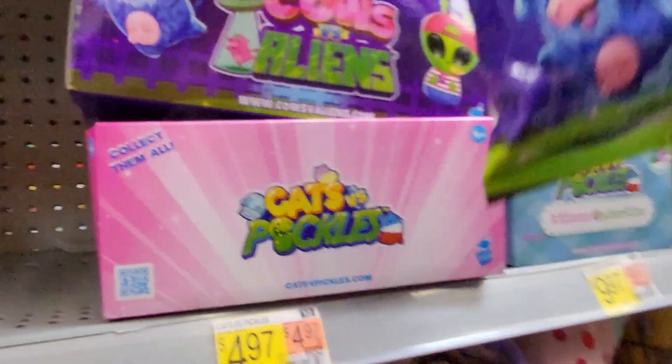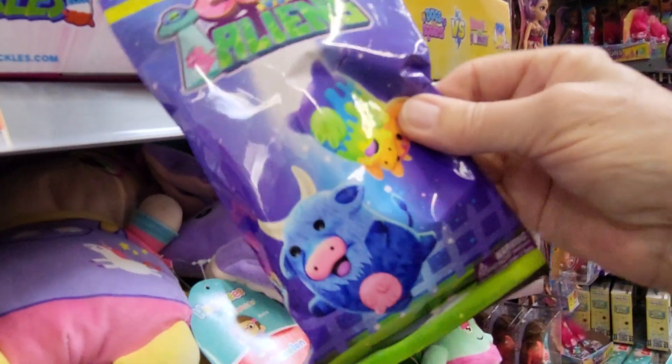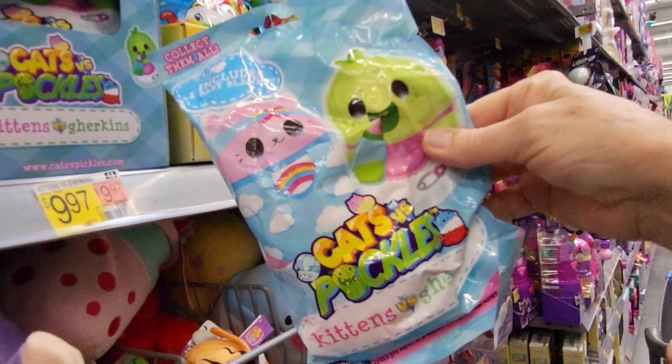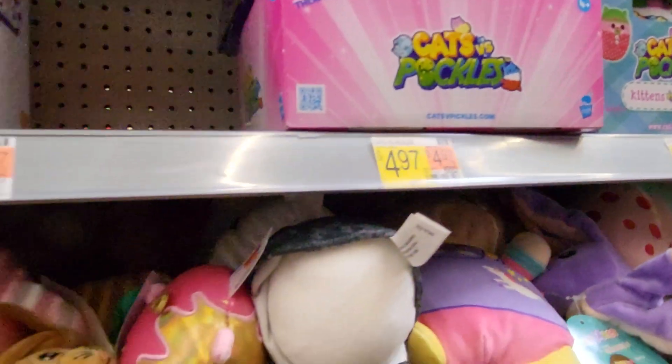Here's the Cows vs. Aliens blind bag, and it's $4.97. I've never had one of these before. They also have Cats vs. Pickles. Oh look, they've got Harry Potter — I already did that one.